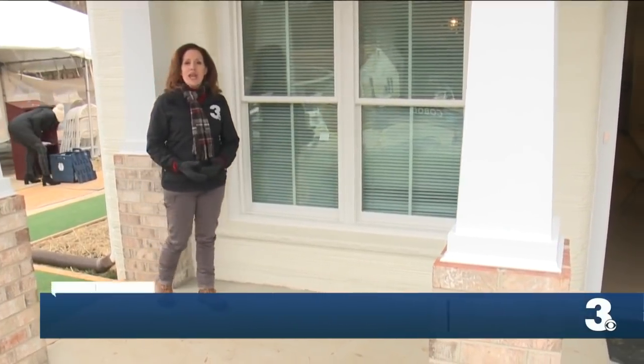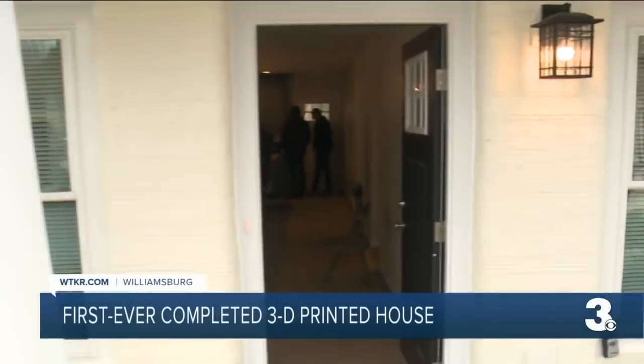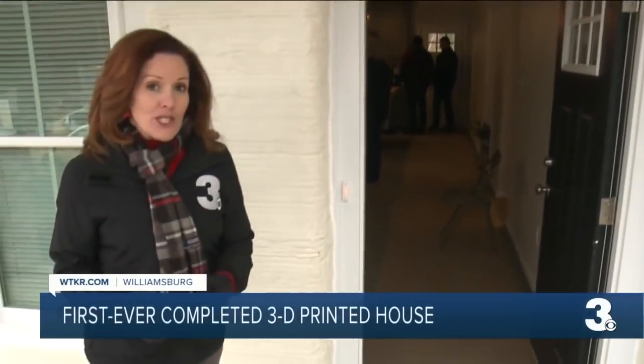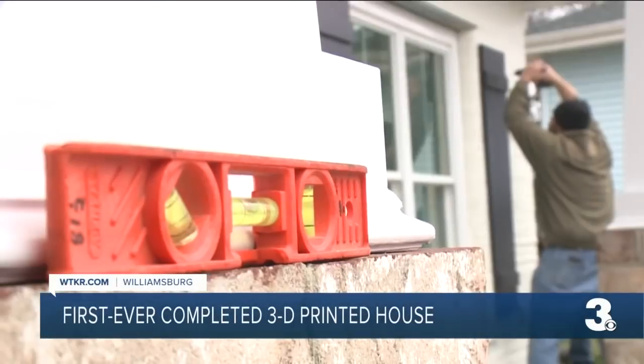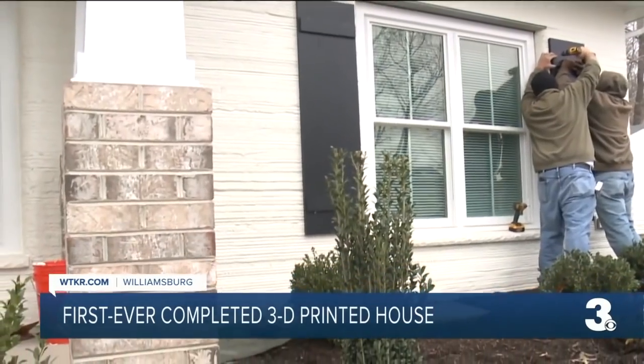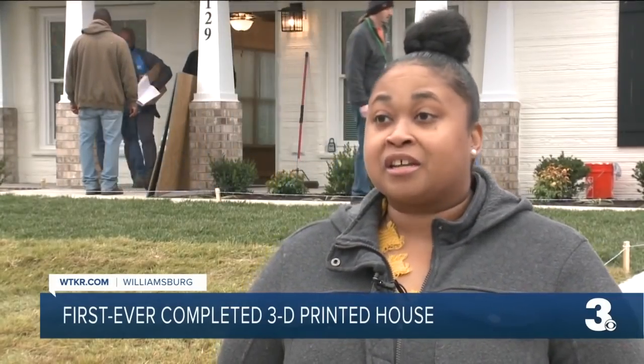On this first day of winter, April Stringfield and her son are turning this house into a home. Not only is it the first house that she's owned, but it's being nationally recognized. The finishing touches are made. To have a home right before Christmas is really, really exciting.